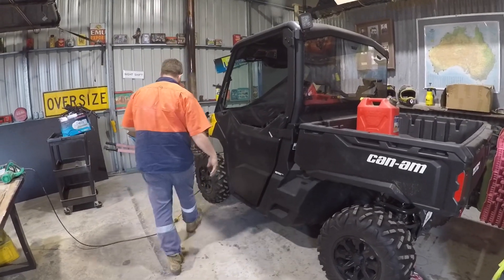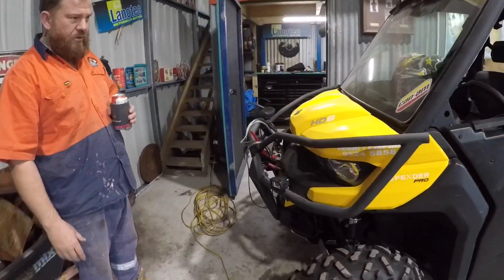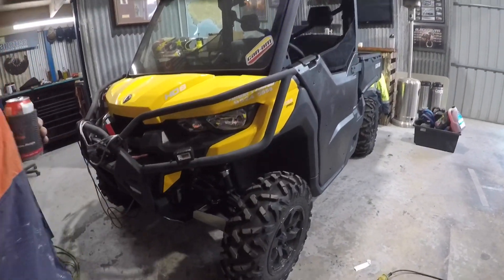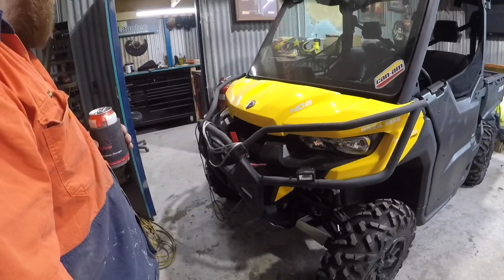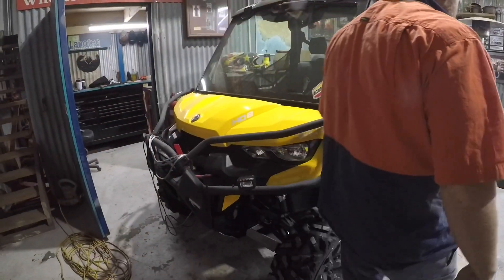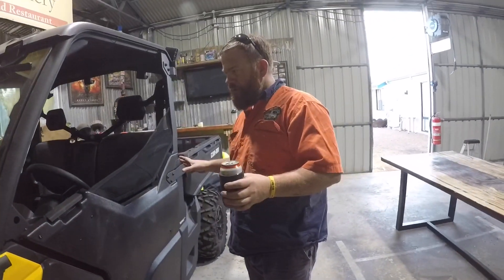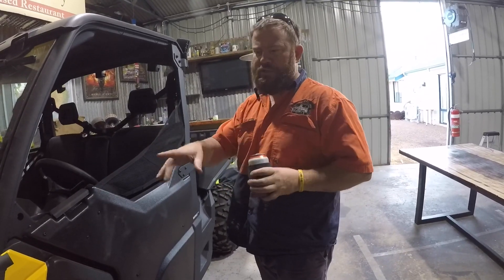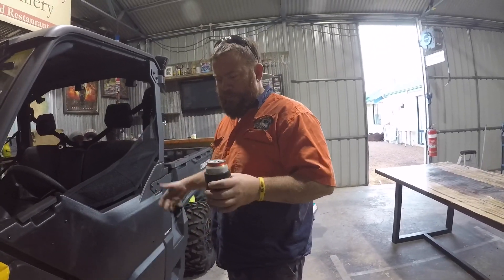We've done plenty of mods to it — all the bar work, put a winch on the front, put some lights on it. It's got all underbody protection, arm protection, the doors, and bash plates. With every mod we've done, plus the winch and lights, it was $25,000. And I fitted everything myself, so I think it was a bargain.